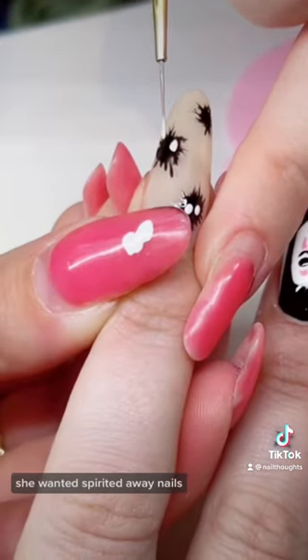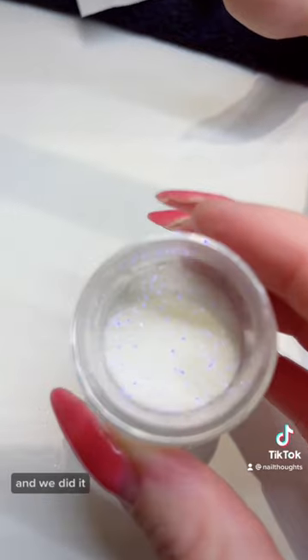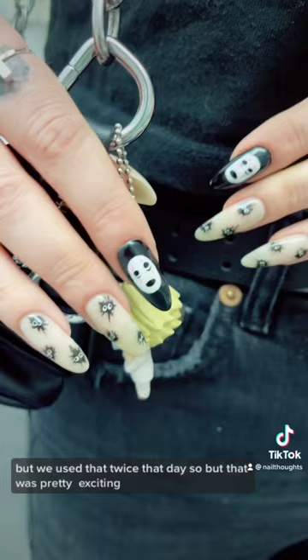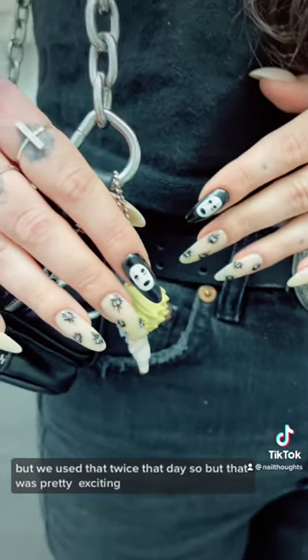She wanted Spirited Away nails and we did it. We added more of the purple glowy glitter on top. You can't really tell, but we used that twice that day, so that was pretty exciting.